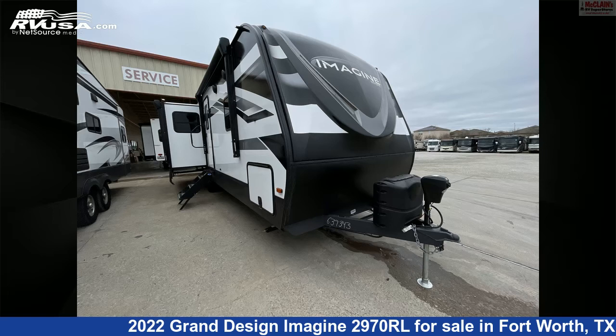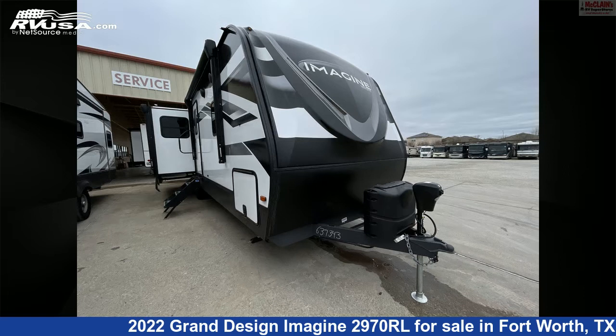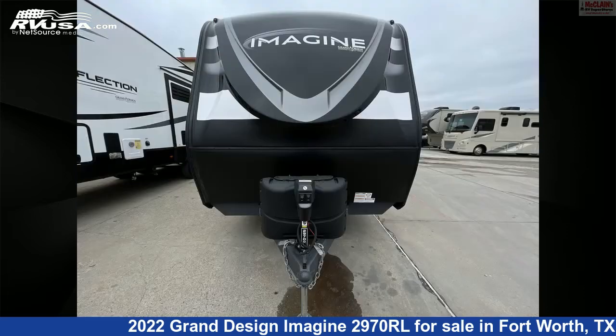This 2022 Grand Design Imagine 2970RL is a travel trailer RV. It is located in Fort Worth, Texas, 76140, and is offered for sale by McLean's RV Fort Worth.